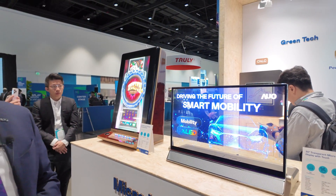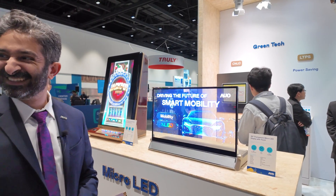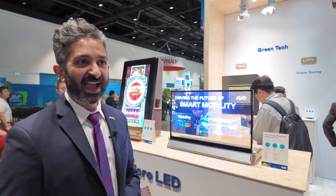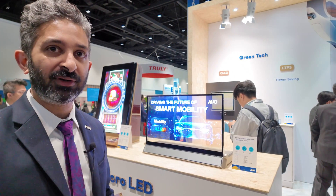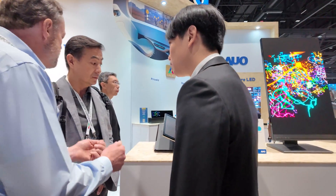Is this coming to robotaxis? Maybe — we'll have to wait and see. Any ideas people have, we're open to talking about it and figuring out where to put our technology. And here are a few more micro LED applications.